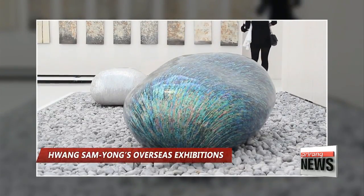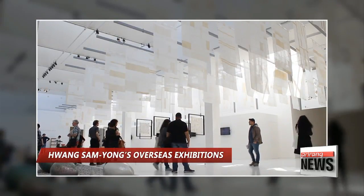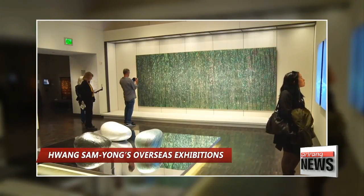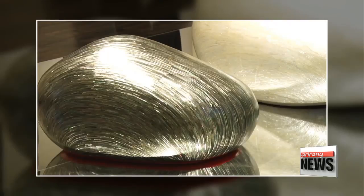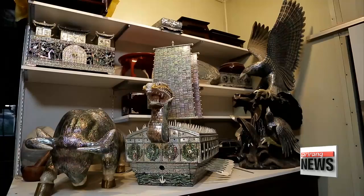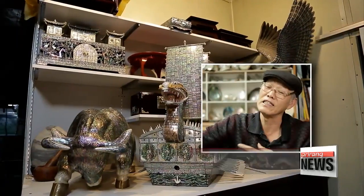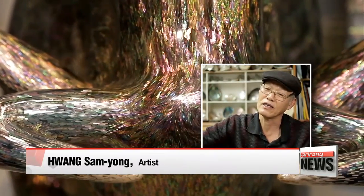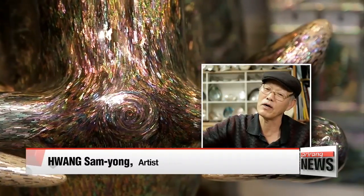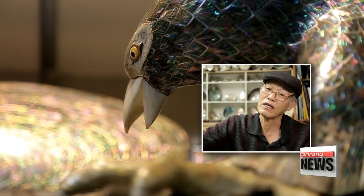Hwang's artistry is well appreciated overseas as well. He has created a total of 24 mother-of-pearl pieces to date, and 17 of them have been sold to galleries and collectors in the UK, Switzerland, France and the US. "The mother-of-pearl displays its natural color with no artificial process whatsoever. However, it still presents illuminating and iridescent beauty. I believe that's what mesmerizes foreign audiences."